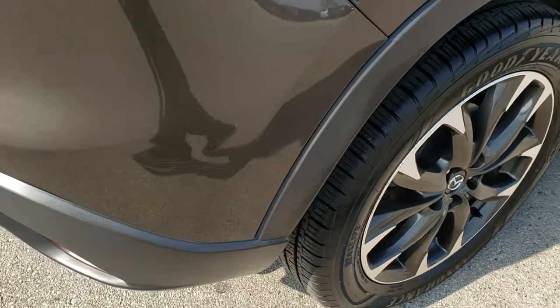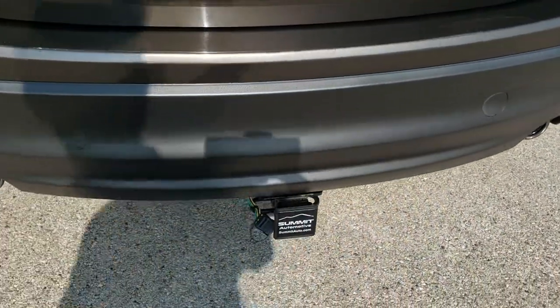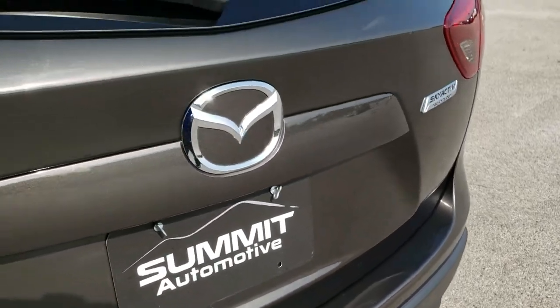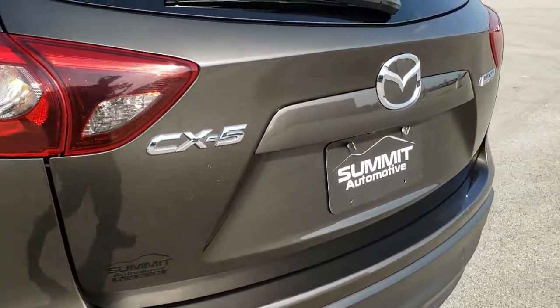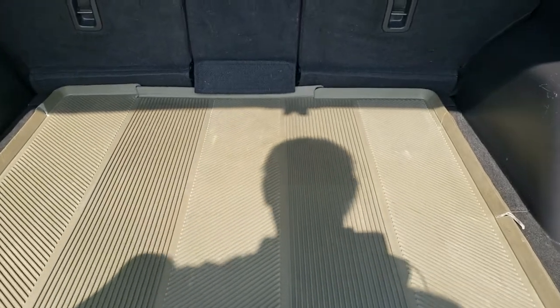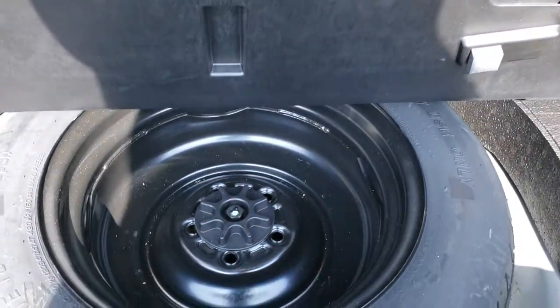Four-wheel disc brakes on this vehicle. Rear bumper is in really nice shape — no major cracks. It does come with a receiver hitch and four-pin wiring. The rear gate is in pretty nice shape, maybe a couple of little scratches, but those might be able to be buffed out.